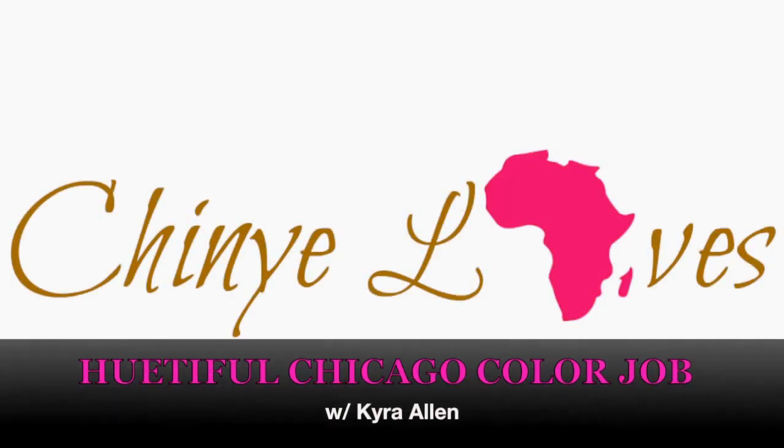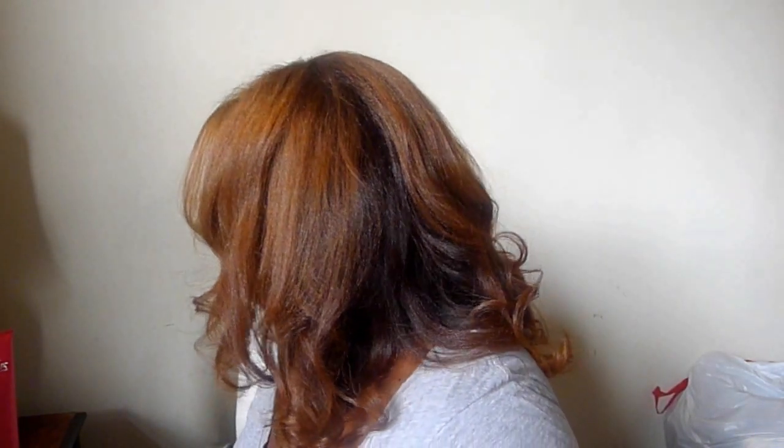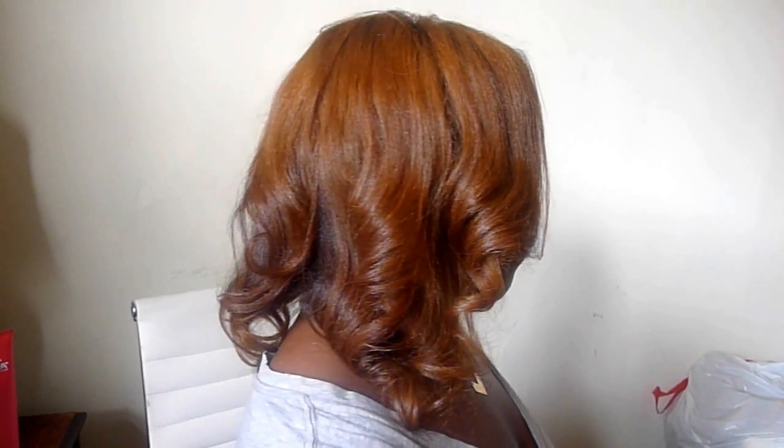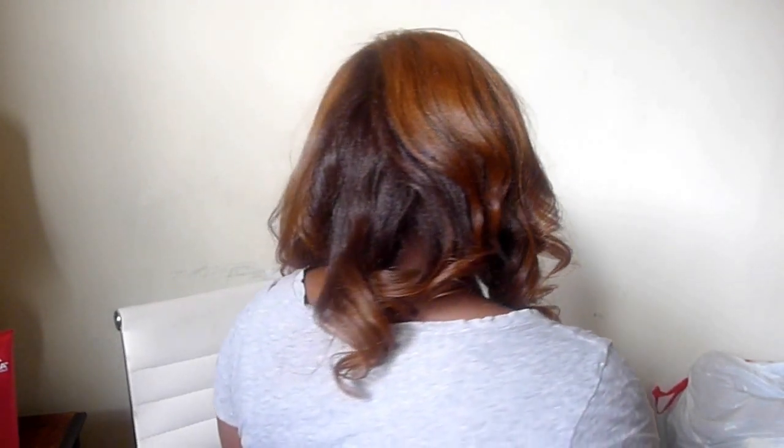My hair is shiny, it is bouncy, it's soft, and this is a custom color girl. Hey everyone and welcome back to my channel. Today I'll be talking about my experience getting my 4C natural hair custom colored at the salon for the very first time.